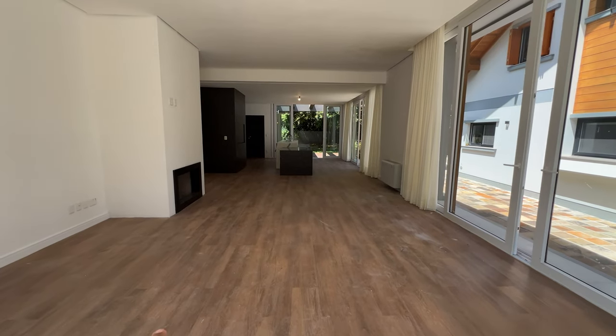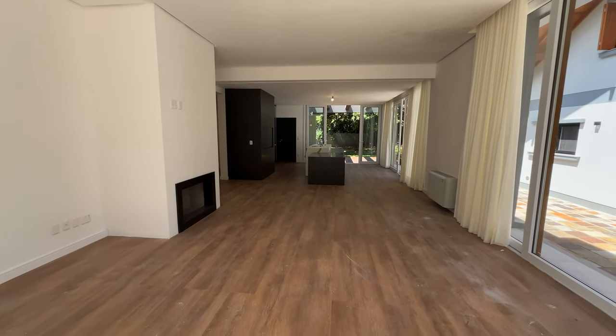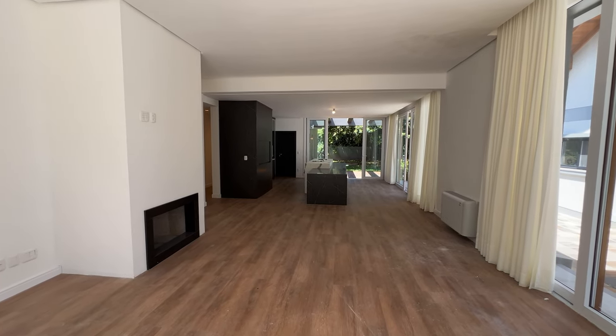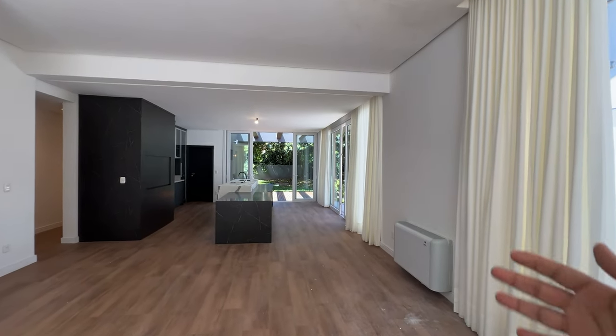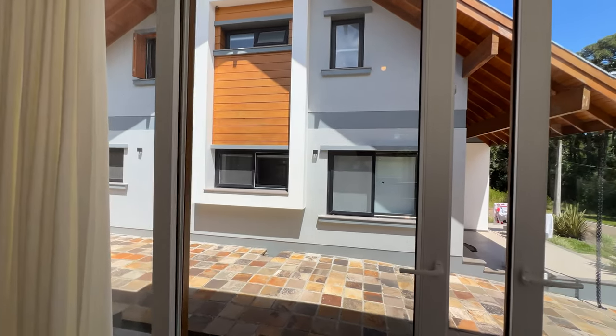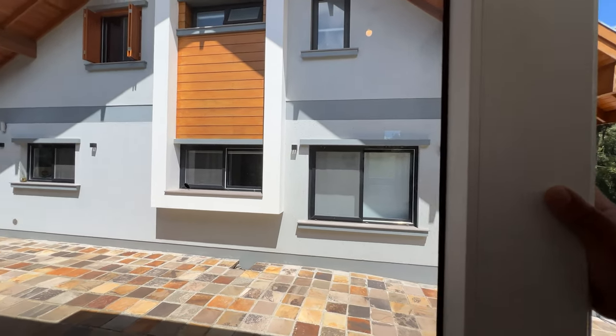Agora deixa eu te mostrar mais da área social dessa casa. Aqui seria a sala de estar. O televisor fica aqui do lado, ou pode ficar em cima da sua lareira — uma lareira à lenha. Porque nós temos já um sistema de aquecimento aqui. Nós temos duas mega porta-janelas aqui.